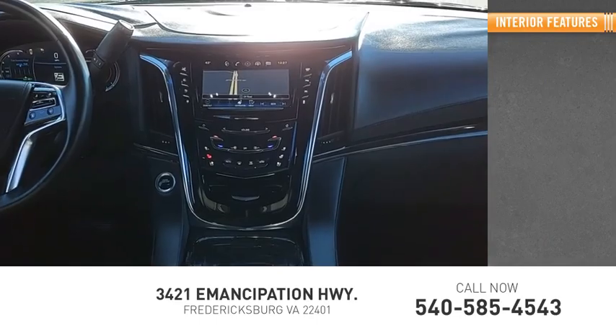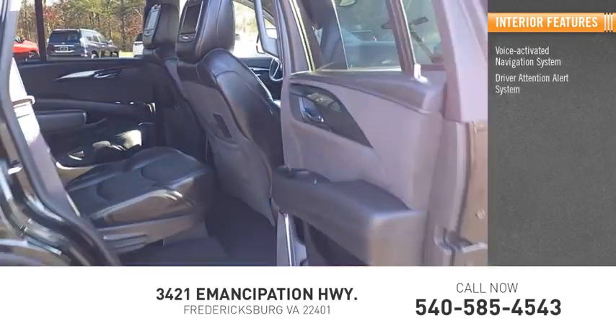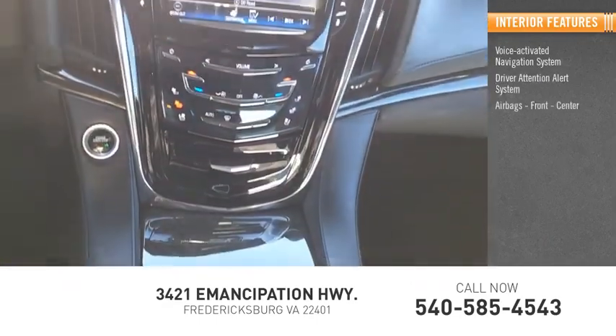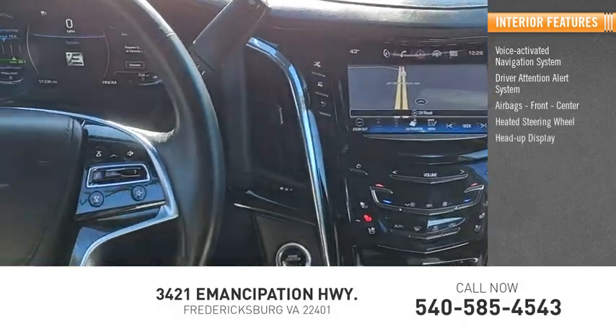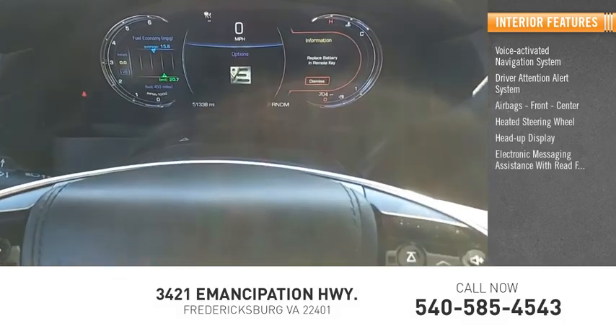Inside you'll find a Voice Activated Navigation System, Driver Attention Alert System, Airbags Front Center, Heated Steering Wheel, Heads Up Display, and Electronic Messaging Assistance with Read Function.